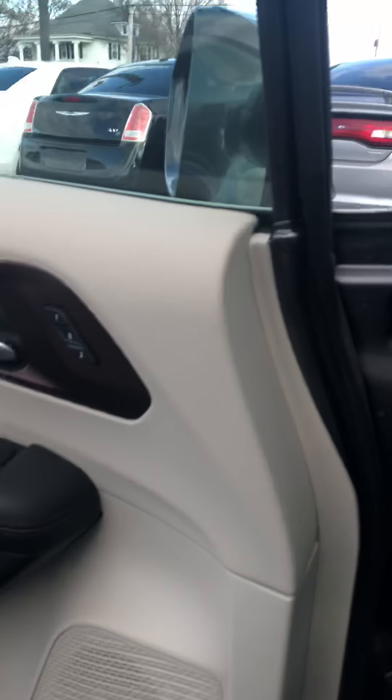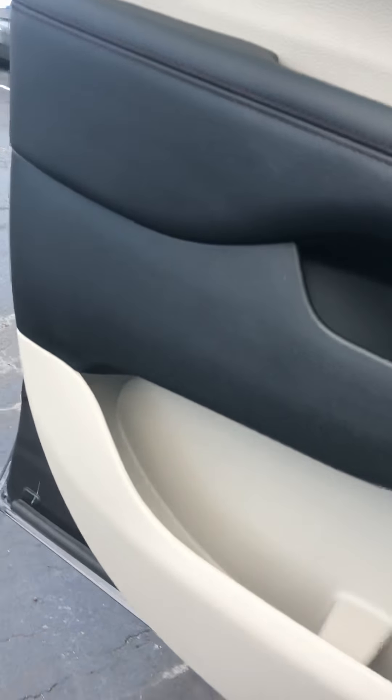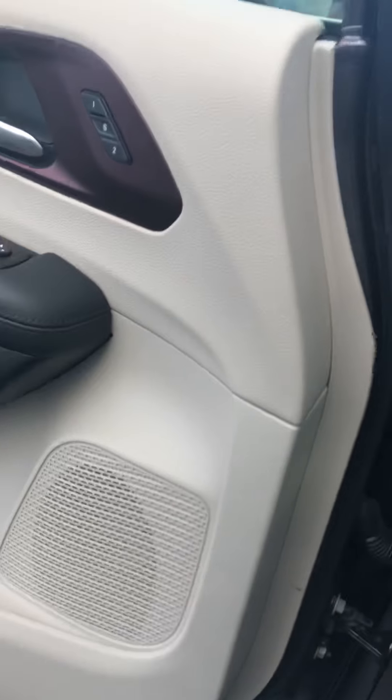Let's hop in the driver's seat. Looking at the door panels as well — they look in good shape, nothing missing. A lot of times down here you see wear and I don't see that. Everything's there and intact, which is good.